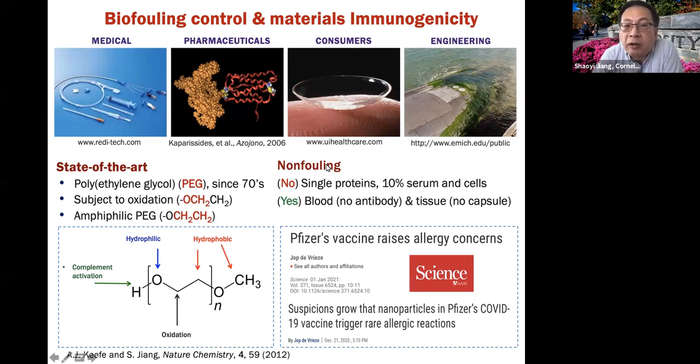The really high bar is injecting the material into blood without generating an antibody, and implanting the material into tissue — sub-Q implantation — without inducing capsule formation. Those are really high bars. That's why I always say we need to test in complex biological media. There were two Science articles last December and January showing the Pfizer vaccine raised allergy concerns, likely due to polyethylene glycol, because PEG is not fully hydrophilic — under these conditions, it can generate anti-PEG antibodies.